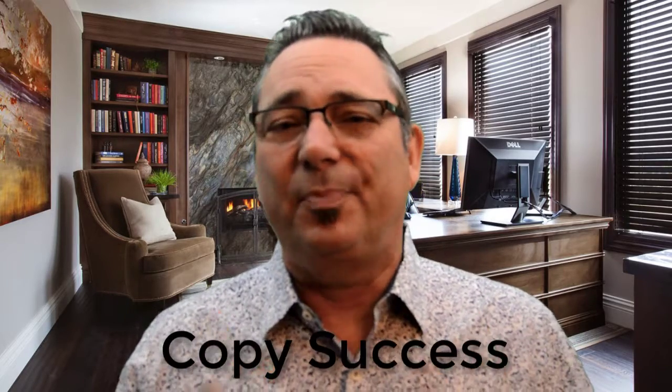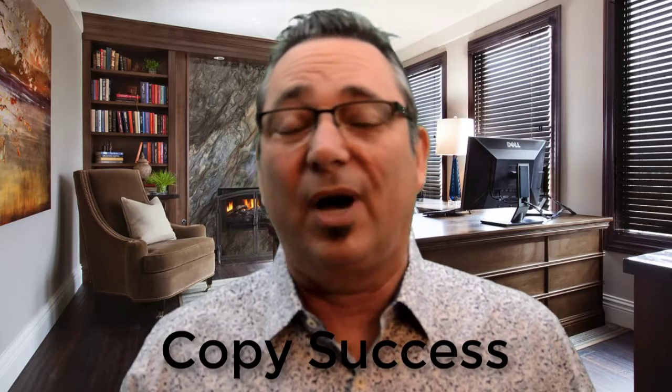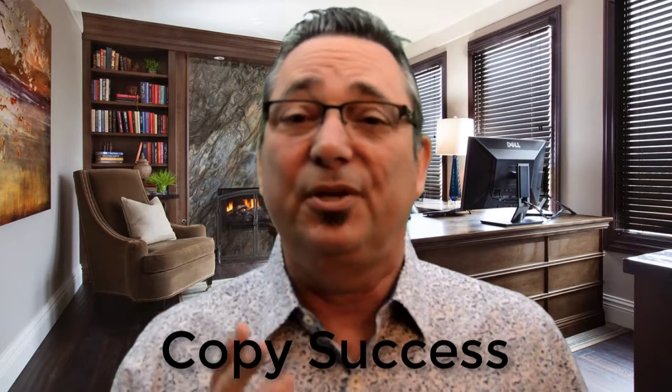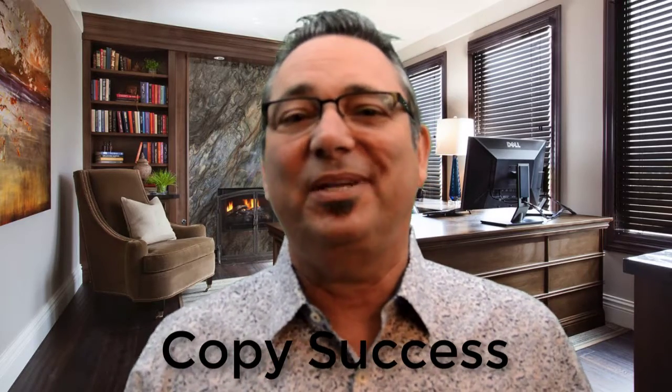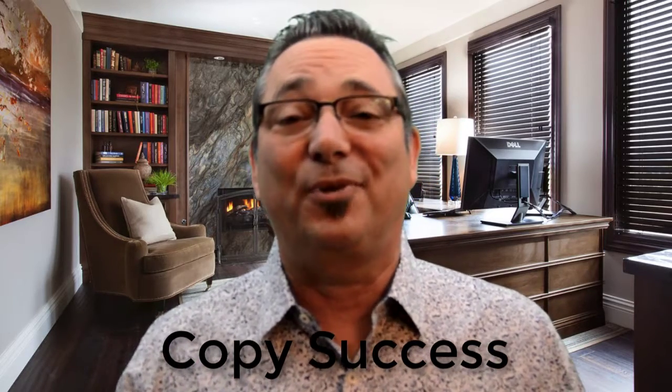Number three: copy success. Look at the people out there who are already selling products or have content that surrounds your subject. Get some information and design your information similar to theirs so that you can get traffic and sell products.